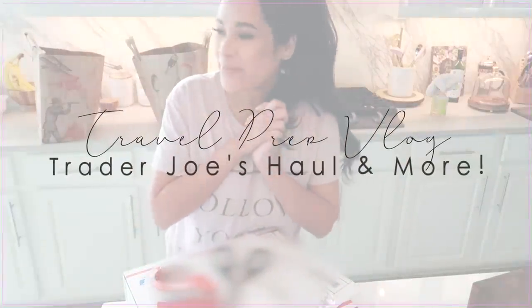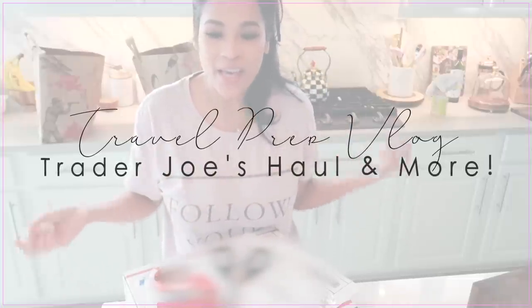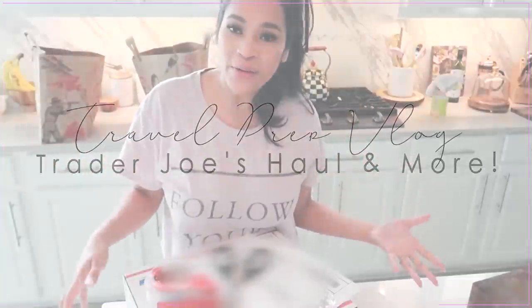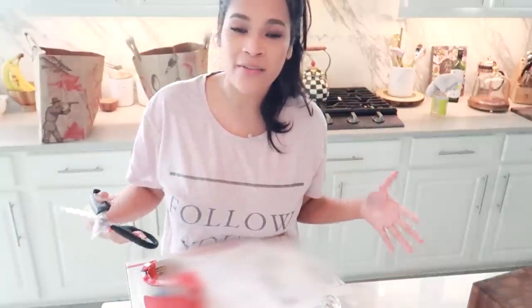Hey guys, so I am going to be vlogging today. We're actually getting ready to leave to Las Vegas, and a few days ago we were in New York, which was a ton of fun. I did do a little update on Instagram — if you guys aren't following me on there — but I got to go out there for Glade. I got to go and learn about their products and talk about partnering with them, and I'll talk more about that in a different video. That's what I was doing out there and it was really fun, and now we're going to Las Vegas for my husband's work.